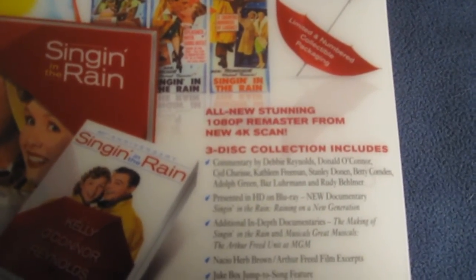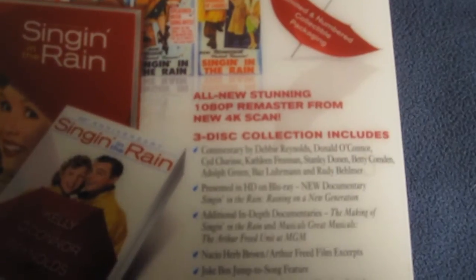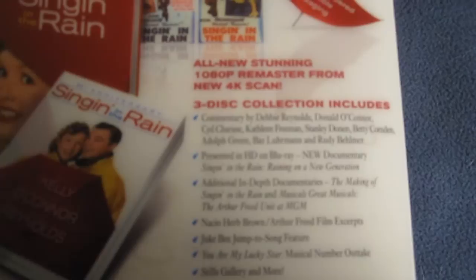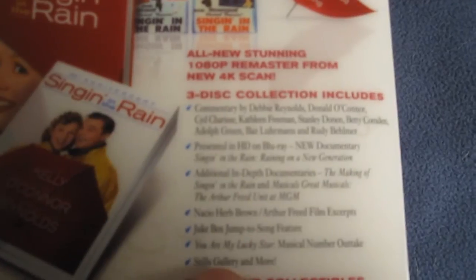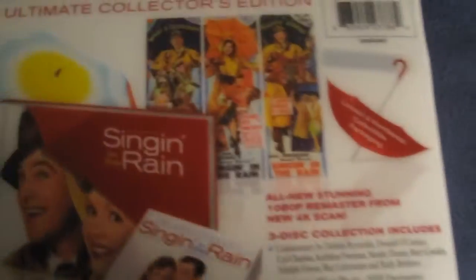Three-disc collection includes commentary by Debbie Reynolds, Donald O'Connor, Sid Charisse, Kathleen Freeman, Stanley Donen, Betty Comden, Adolph Green, Baz Luhrmann, and Rudy Behlmer. Presented in HD on Blu-ray. New documentary Singin' in the Rain: Raining on a New Generation. Additional in-depth documentaries including The Making of Singin' in the Rain and Musicals, Great Musicals: The Arthur Freed Unit at MGM. Nacio Herb Brown and Arthur Freed film excerpts, Jukebox Jump to Song feature, You Are My Lucky Star musical number outtake, Stills Gallery, and more. Exclusive collectibles include a 48-page hardcover commemorative book, collectible full-size umbrella with charm, and original theatrical door panel display reproductions.